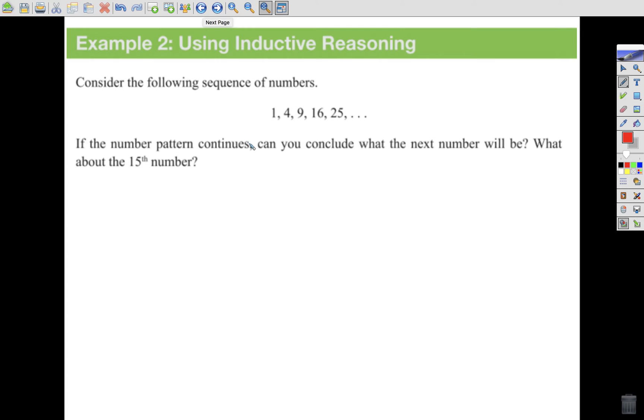Let's look at a sequence. We use inductive reasoning all the way back in elementary school when we start looking for patterns, trying to predict what the next outcome might be. Consider the following sequence: 1, 4, 9, 16, 25. If the number pattern continues, can you conclude what the next number will be? From 1 to 4 is a change of 3; 4 to 9 is a change of 5; change of 7; change of 9. There's a pattern — plus 3, plus 5, plus 7, plus 9 — so the next one will be plus 11, giving us 36.